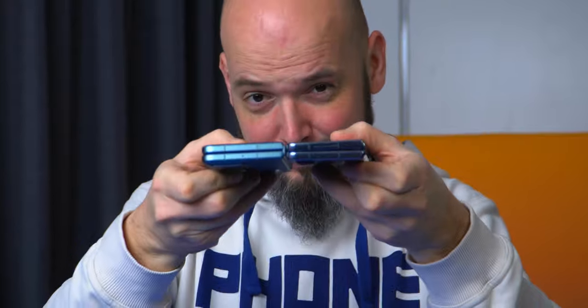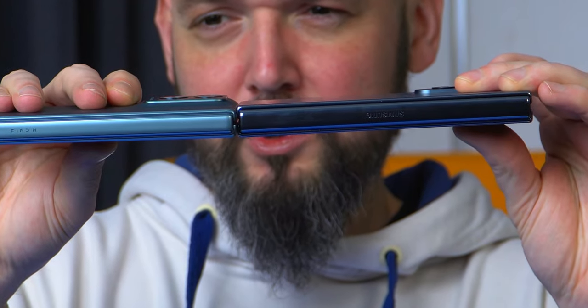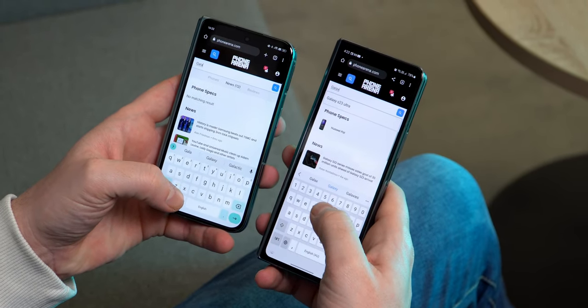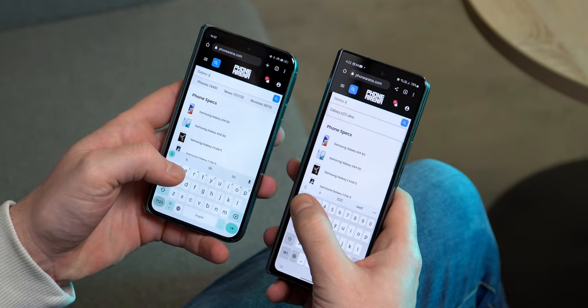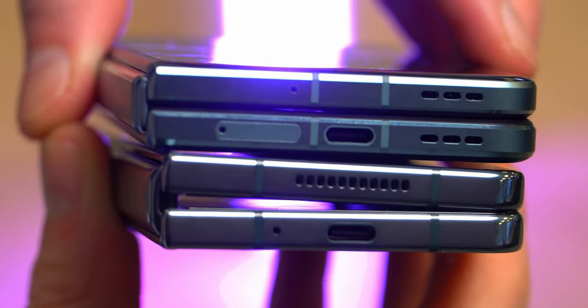Starting with the overall shape: when we have both phones closed, both are about equally thick but there is a noticeable wedge on the Z Fold 4. The Oppo Find N2 is also smaller and the external screen is wider, so using this one folded is more comfortable as it feels more like a normal smartphone. It's also slightly lighter. And that gap in the middle, which the Z Fold series can't seem to get rid of, is non-existent on the Find N2.